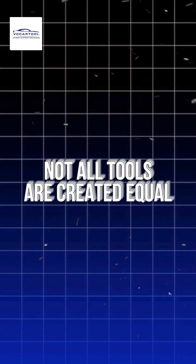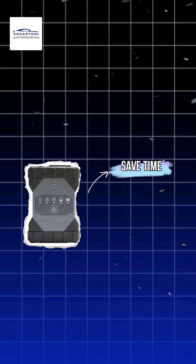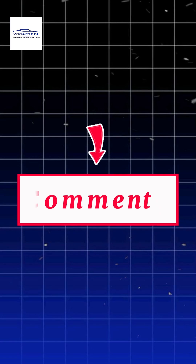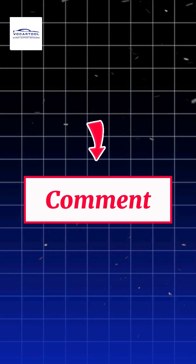Not all tools are created equal. The C6 is the one tool you need to save time, boost efficiency and ensure diagnostic precision every single time. Interested? Leave a comment below and our team will reach out to support you.